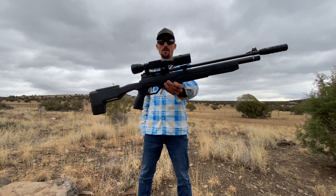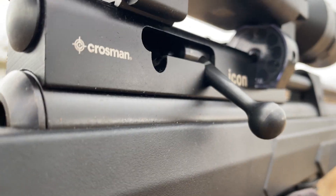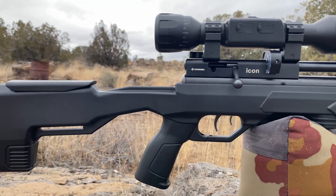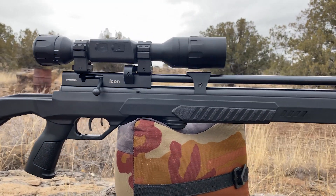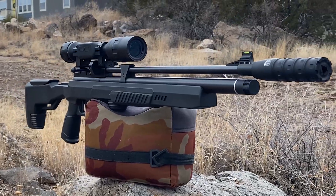Here it is — the Crossman Icon 22 cal budget-friendly PCP. Today we're going to be checking this out at 50 yards. I'm going to shoot it over the chronograph, try a couple of different pellet options, and see how accurate this guy can be.